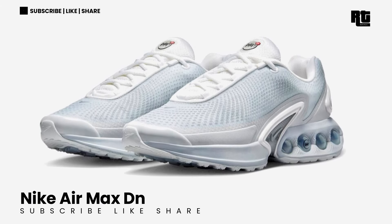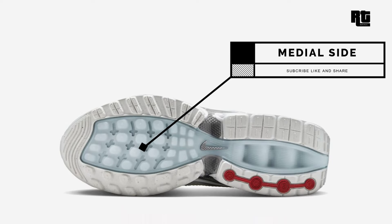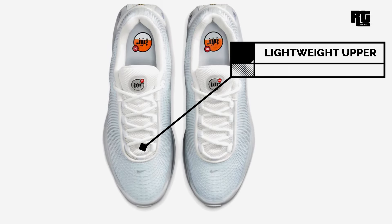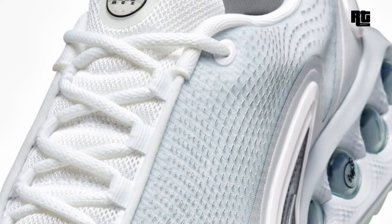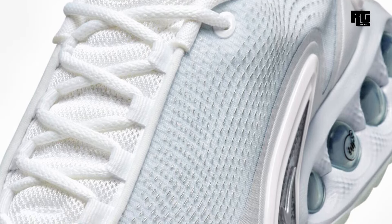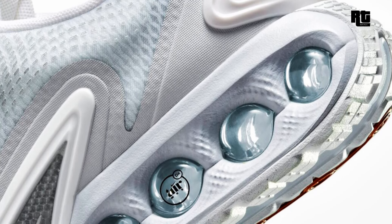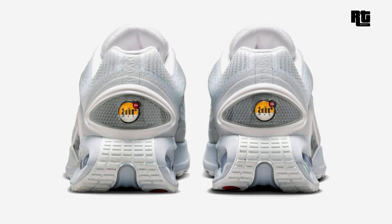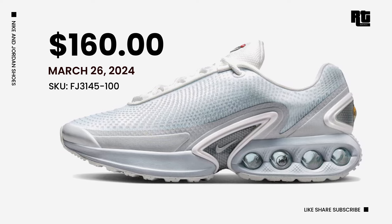Nike Air Max DN — Celebrate Air Max Day 2024 with the new Nike Air Max DN, featuring cutting-edge Dynamic Air cushioning technology with a dual chamber of four-tube Nike Air units delivering unmatched comfort, a seamless stride, and optimal bounce. The refreshing blend of White, Metallic Silver, Pure Platinum, and Summit White makes it the perfect choice as we transition into Spring 2024. This Nike Air Max DN will be available very soon on select retailers and Nike.com with a retail price of $160 USD, expected to arrive March 26, 2024.